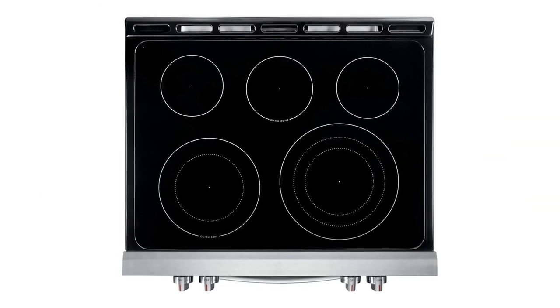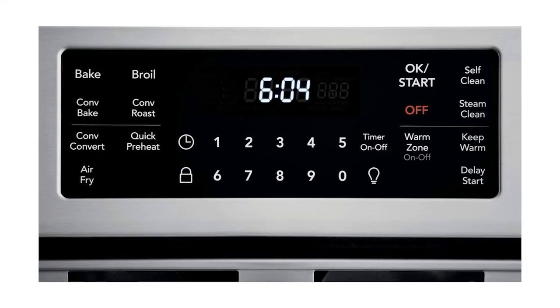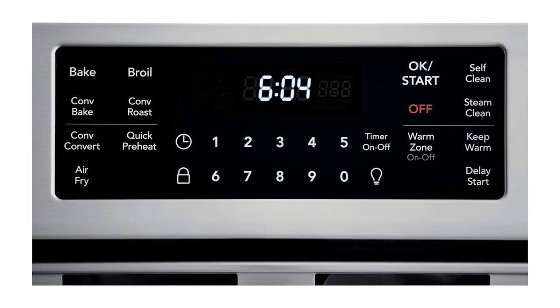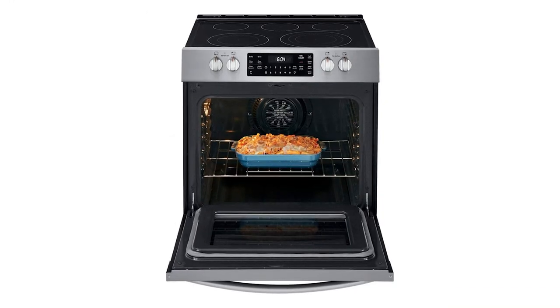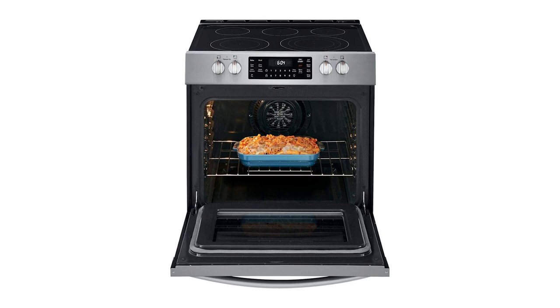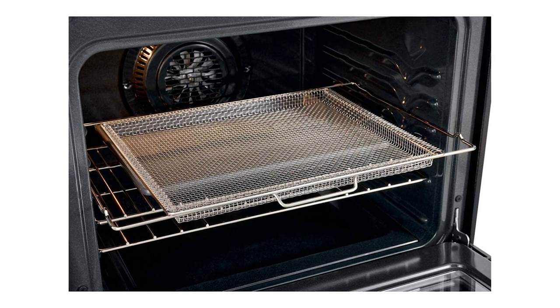Another thing Frigidaire has done well with this model is the controls. Basically, almost all the functions can be accessed through a dedicated one-touch button: air fry, quick preheat, keep warm, delay start, lock, timer, warm zone, self-clean, steam clean — it's all one-touch away rather than 10 layers deep into an LCD menu.